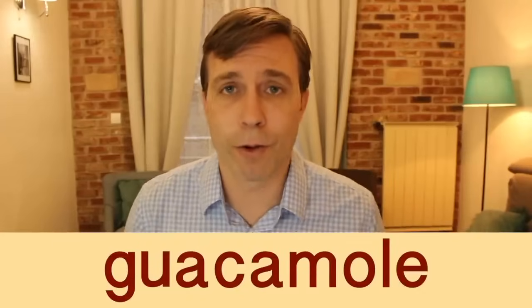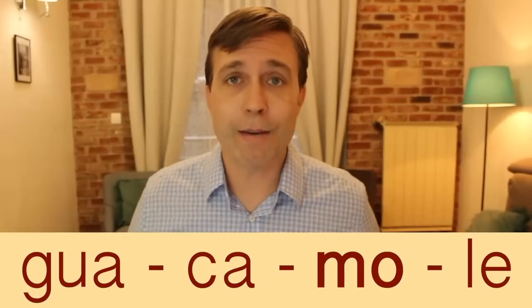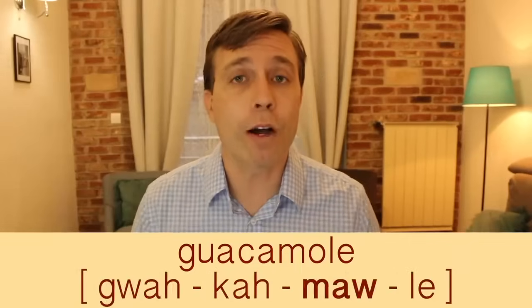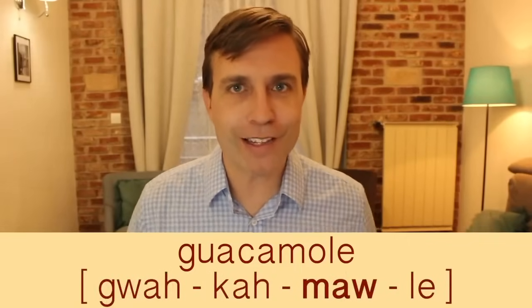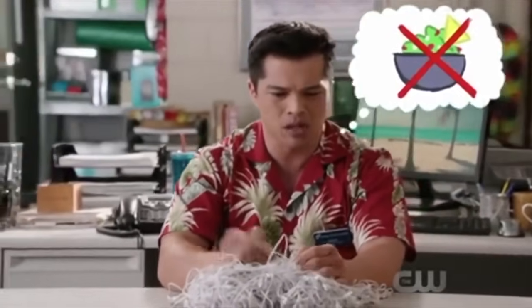One of my favorites: 'guacamole' — mashed avocados with lemon or lime juice, used as a dip or on bread. It has four syllables and the stress is on the third syllable. Many Americans say 'gwakamoly,' but it is actually a Spanish word — the correct pronunciation would be 'guacamole.' Just know that if you travel to the US, you'll likely hear English speakers saying 'guacamole.'